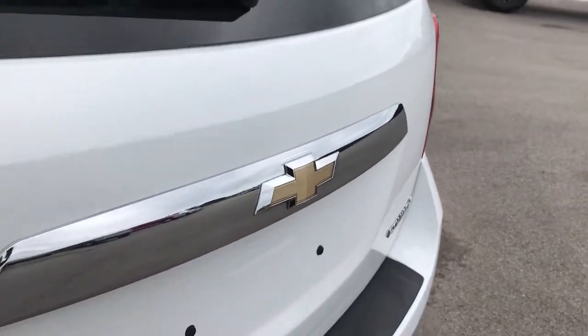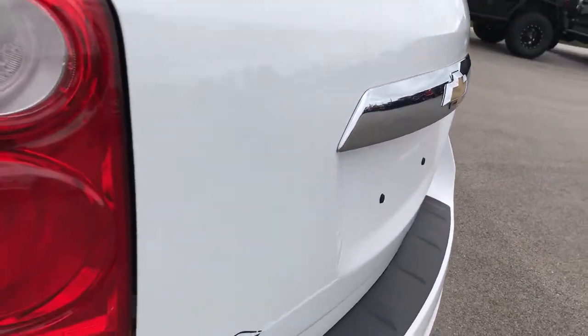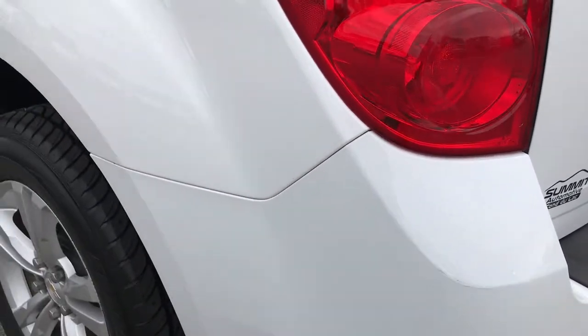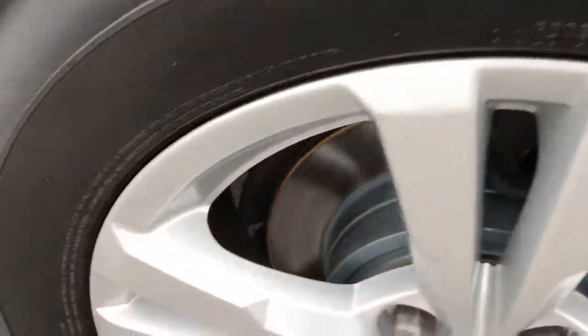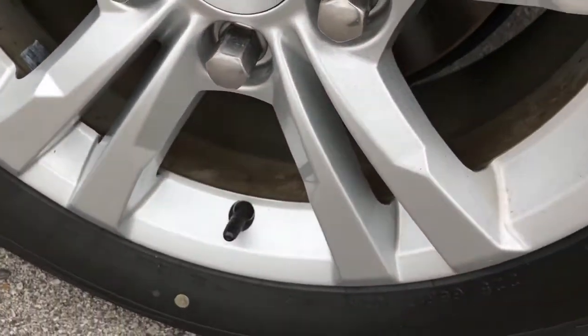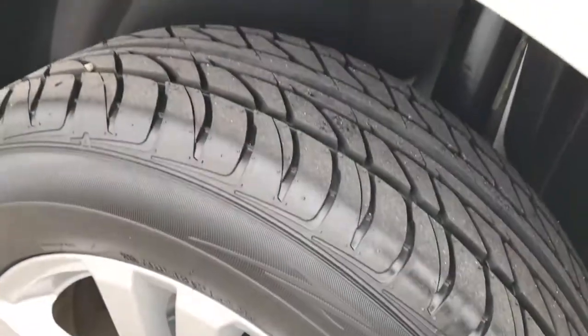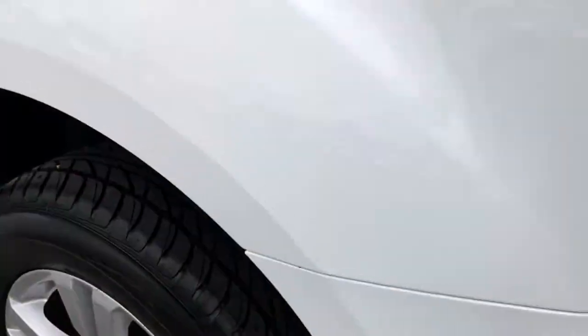The gate shuts nice and solidly — no dents or dings on that gate. Going down this side of the vehicle, the last rim is in excellent condition as well. The brakes look brand new, and that back tire is brand new too. So it looks like brand new brakes and brand new tires.